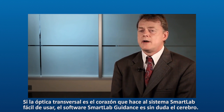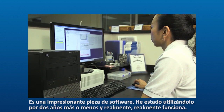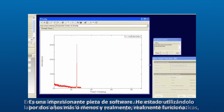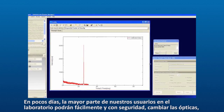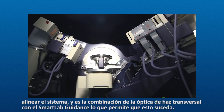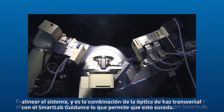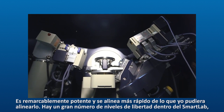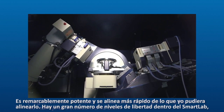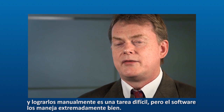The SmartLab guidance software is definitely the brain. It's an awesome piece of software. I've been using it now for two years and it really does work. Within days, most of our general users in the lab can easily and with confidence change the optics and align the system — it's a combination of the cross beam optics along with the SmartLab guidance that allows that to happen. It's remarkably robust. It aligns faster than I can do it manually. There are a large number of degrees of freedom within the SmartLab, and to do that by hand is a tricky task, but the software handles it extremely well.